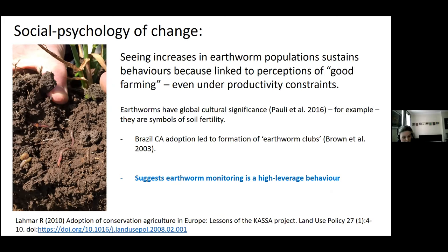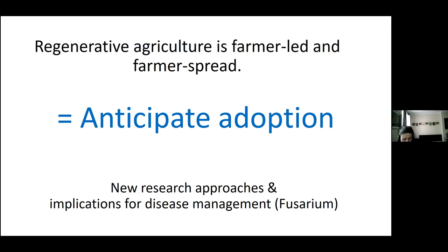Conservation agriculture is not top-down policy — it's farmer-led and farmer-spread. Twenty years of social and rural psychology explain the process through identity theory. Adopting new practices reconstructs beliefs and values, resulting in new rituals and new symbols of success, which sustains behaviour change. This means policy makers and scientists are encouraged to anticipate its adoption, and we may need new research approaches, particularly for disease management, as there is little influence of science in these systems.